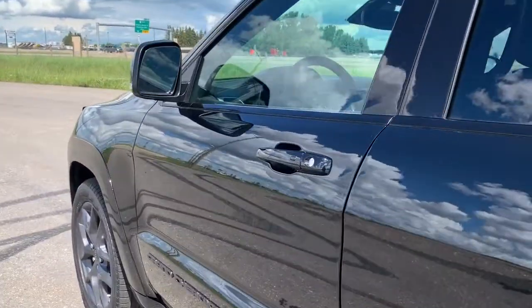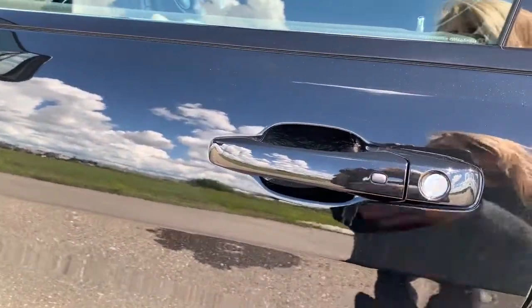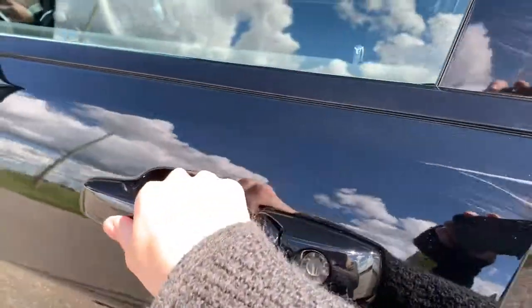Another cool thing is it does come with remote keyless entry. So all you have to do is have the key fob with you, put your hand in here and it will open for you.